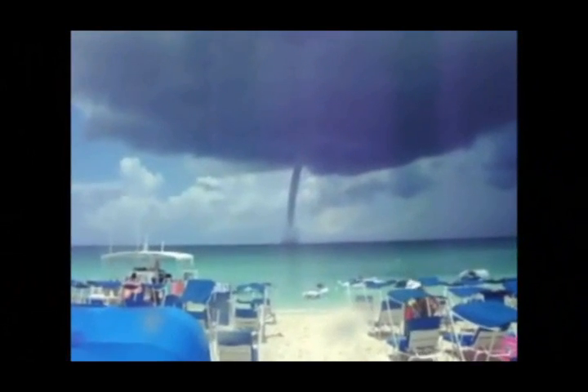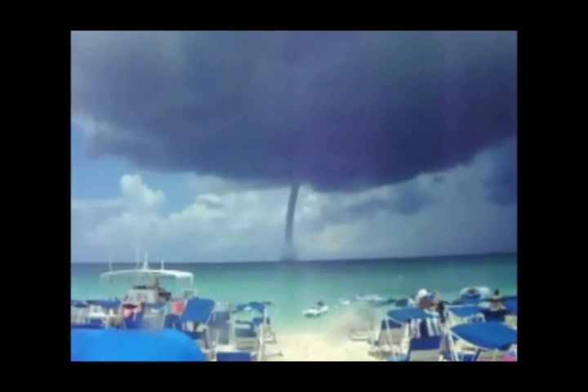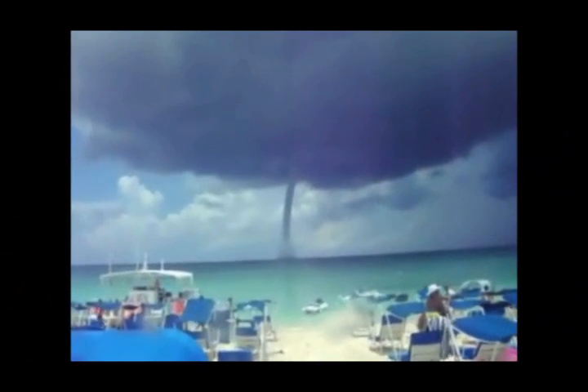Waterspouts and tornadoes are one and the same. It's just that waterspouts develop over the ocean. Sometimes waterspouts do move on land, and when they do that is when they can cause some damage. But generally speaking, they are fairly weak tornadoes. Waterspouts are generally harmless when they're over the ocean or over water.